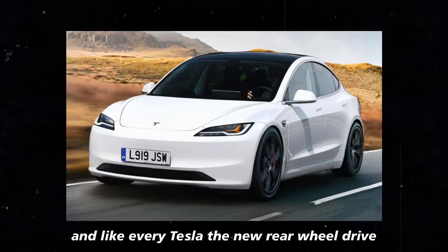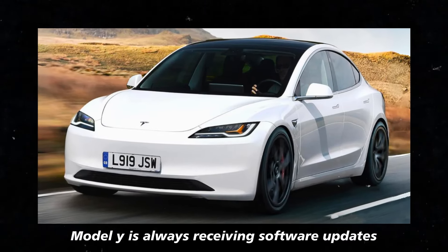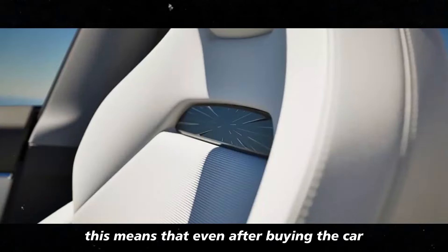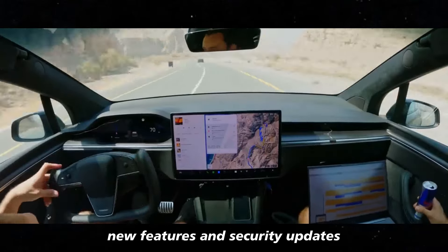And like every Tesla, the new rear-wheel drive Model Y is always receiving software updates. This means that even after buying the car, you'll keep getting improvements, new features, and security updates.